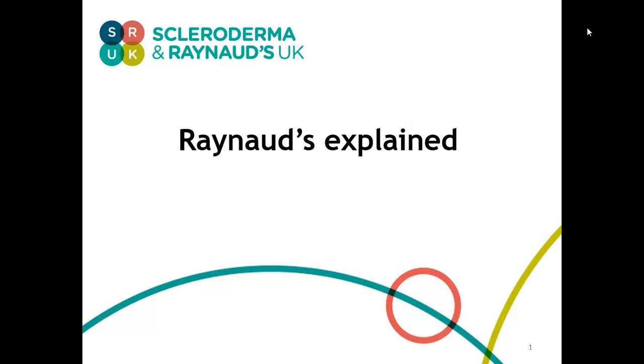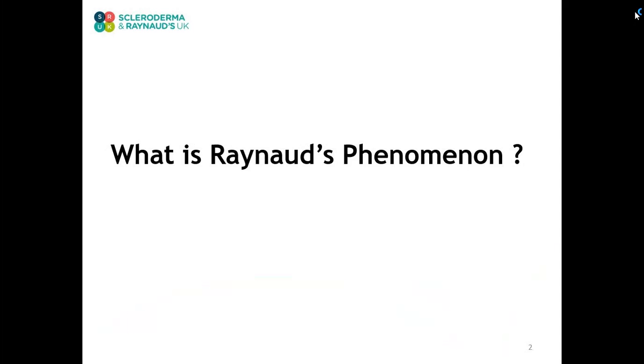My name is Tonya Moore. I'm a vascular technician working in a specialist vascular lab at Salford Royal Hospital. I want to talk about Raynaud's phenomenon: what it is, the difference between a primary and secondary condition, the investigations we do, and finally the treatments that are available. After my presentation, I'll be answering your questions from 12 to 1 p.m. via SRUK's Twitter.